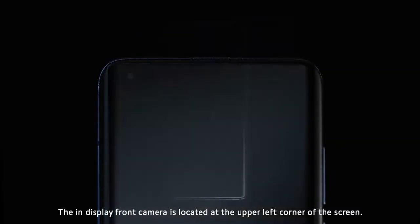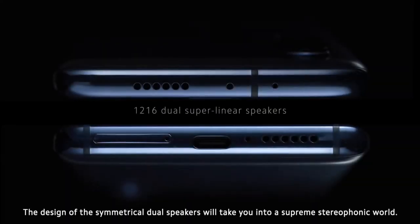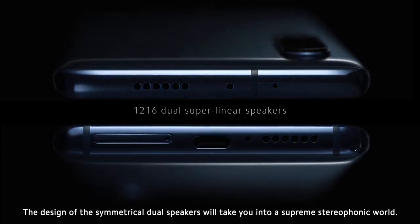The in-display front camera is located at the upper left corner of the screen. The design of the symmetrical dual speakers will take you into a supreme stereophonic world.